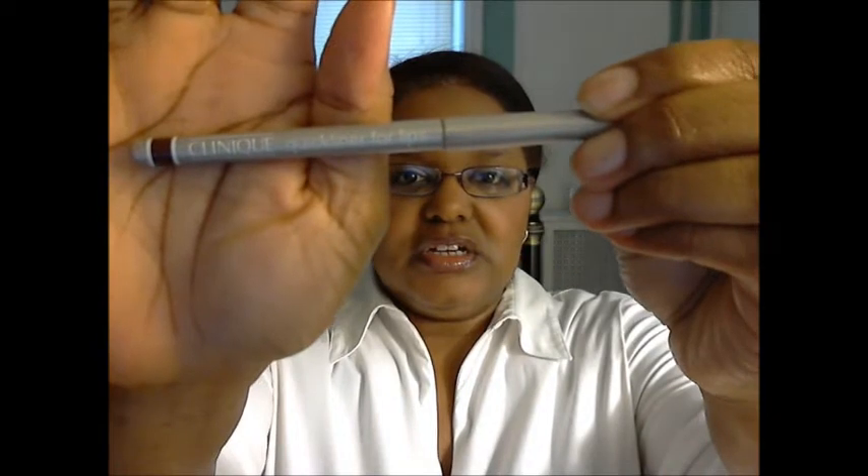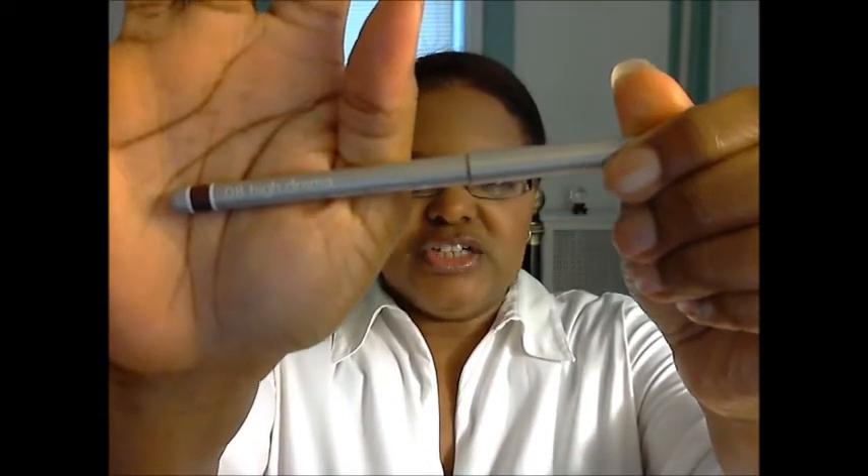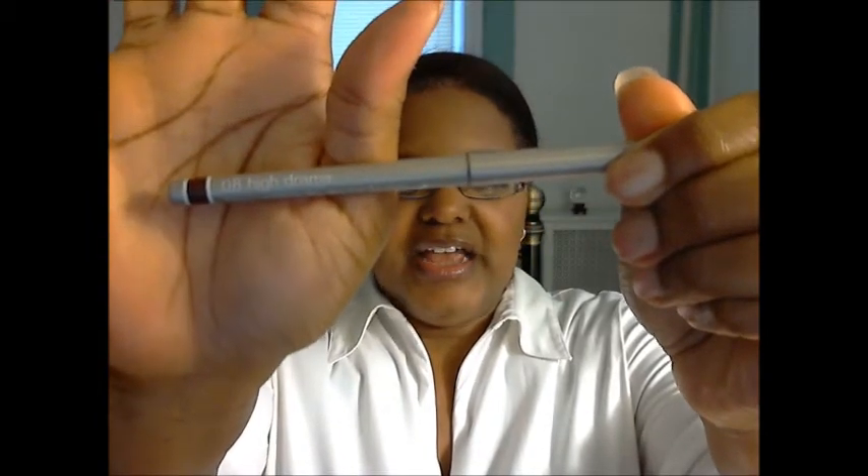Let's start with the lip liner, because I purposely made it a little darker than the actual lip to give it a little punctuation. This is Clinique Quick Liner for Lips in the color High Drama — number 8. It's a very dark, almost dark burgundy, but if you press hard it could almost be black, so I applied it really lightly.